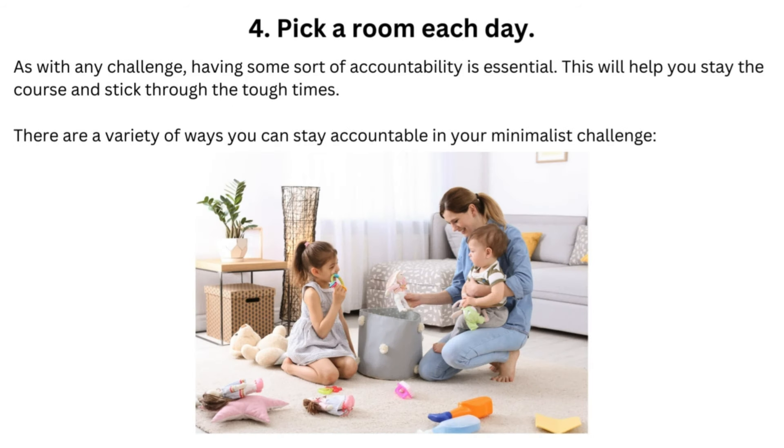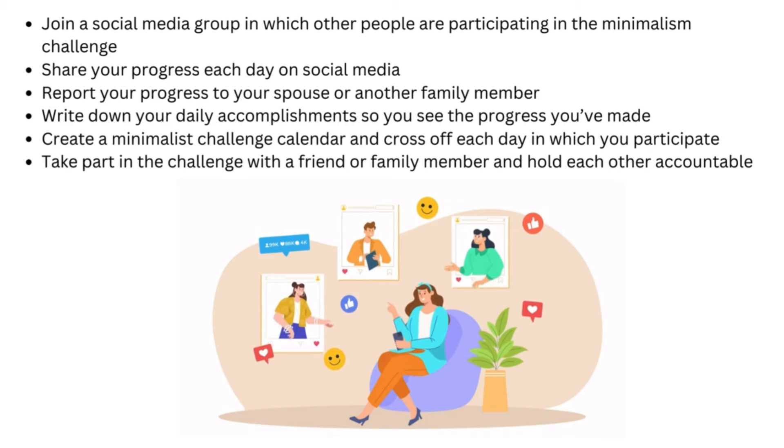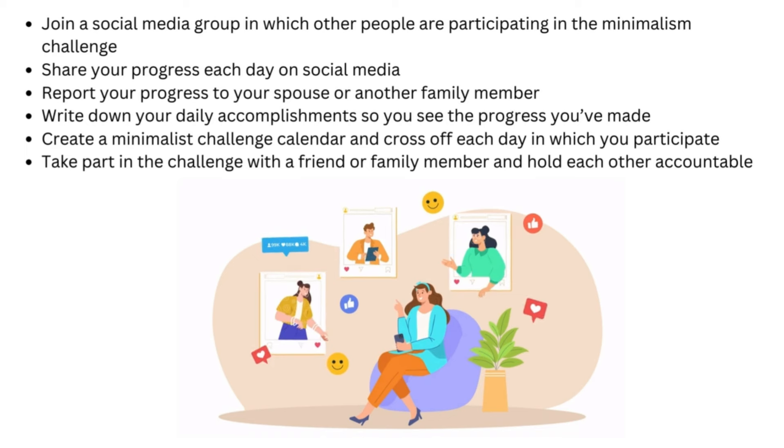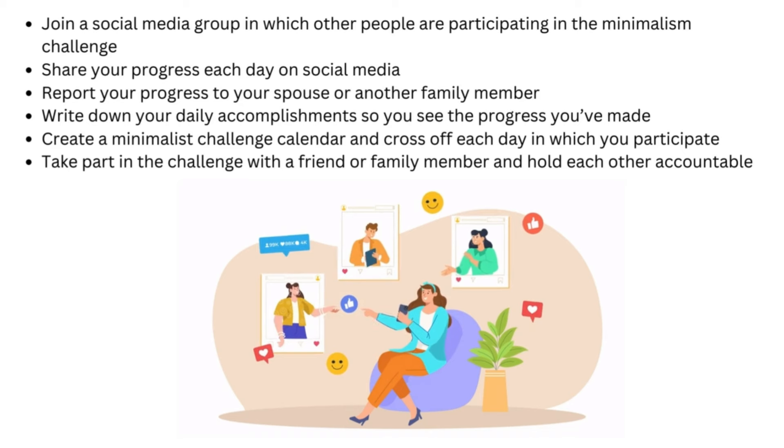Tip 4: Pick a Room Each Day. As with any challenge, having some sort of accountability is essential. This will help you stay the course and stick through the tough times. There are a variety of ways you can stay accountable: join a social media group in which other people are participating in the Minimalism Challenge, share your progress each day on social media, report your progress to your spouse or another family member, write down your daily accomplishments, create a minimalist challenge calendar and cross off each day, or take part in the challenge with a friend and hold each other accountable.